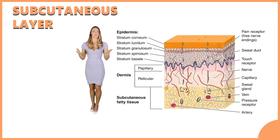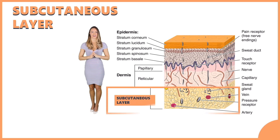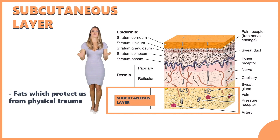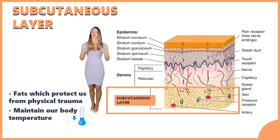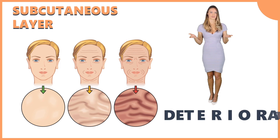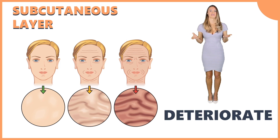The subcutaneous layer is the innermost layer of the skin. This layer contains fats which protect us from physical trauma. It also helps us maintain our body temperature, especially when it's cold. As we age, the subcutaneous tissue deteriorates, causing sagging of the skin and wrinkles.